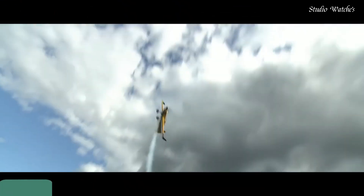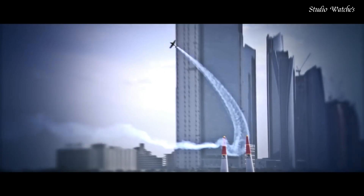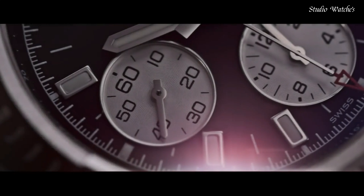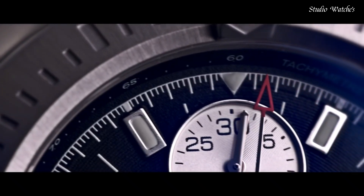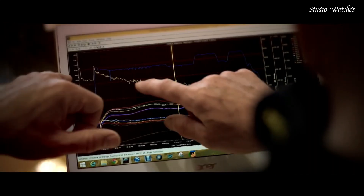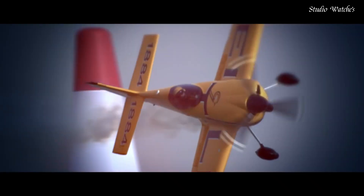Number 6: Breitling Colt Chronograph Automatic Watch. Stainless steel case with a stainless steel bracelet. Unidirectional rotating stainless steel bezel. Volcano black dial with luminous silver-toned hands and index hour markers. Minute markers and tachymeter markings around the outer rim. Dial type: analog. Chronograph, automatic movement. Scratch-resistant sapphire crystal, screw-locked crown. Case size: 44 millimeters. Case thickness: 14.7 millimeters.